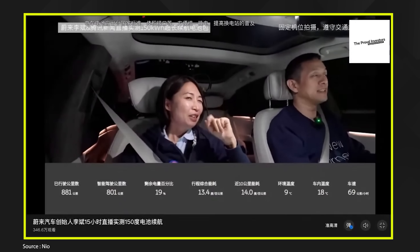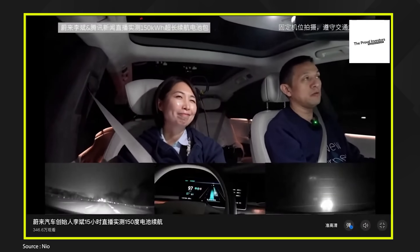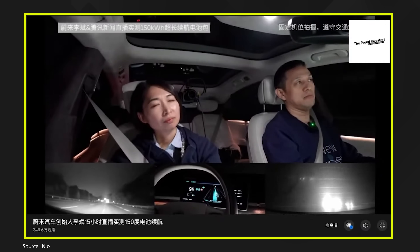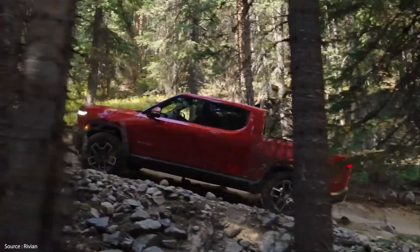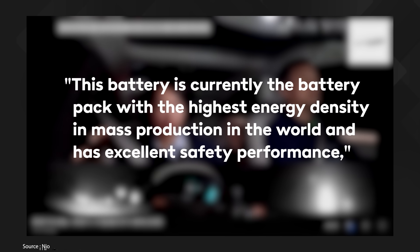Then there's Chinese automaker NIO, which has been developing its own semi-solid state battery with partner company WeLion for several years. In November 2023, NIO's chief executive William Lee live-streamed a 14-hour, 650-mile road trip down the coast of China from Shanghai to Xiamen in the NIO ET7 sedan, apparently powered by a 150 kilowatt-hour version of the new battery. To give context, a 150 kilowatt-hour standard lithium-ion battery in the Rivian R1T pickup truck gives a range of 410 miles. Lee was quoted as saying this battery is currently the battery pack with the highest energy density in mass production in the world. NIO reportedly received its first shipment of batteries from WeLion in June 2023 and will begin true mass production in April 2024.